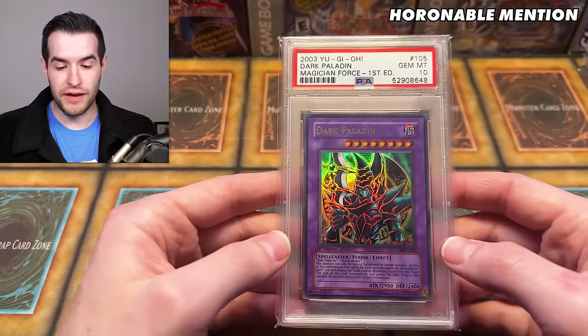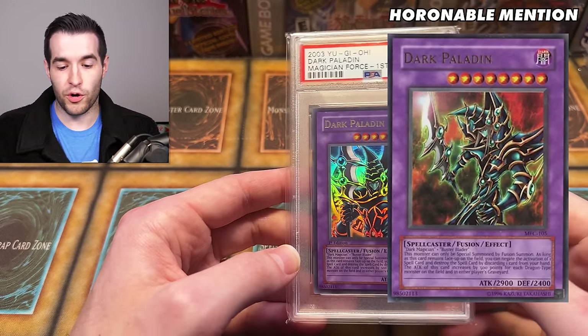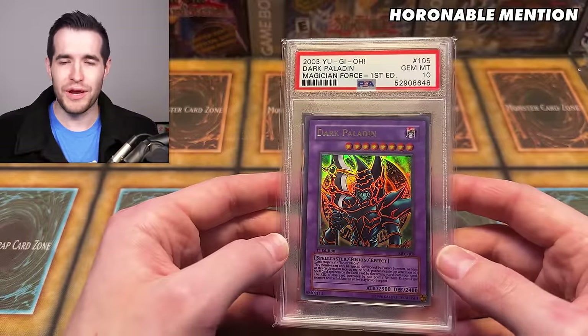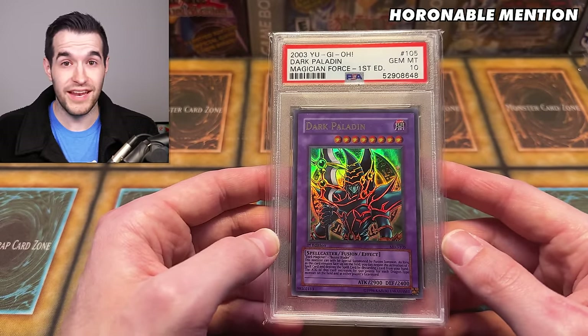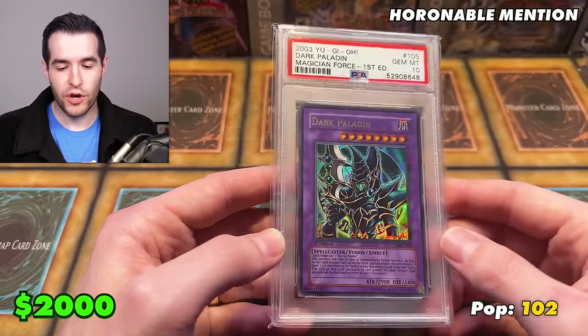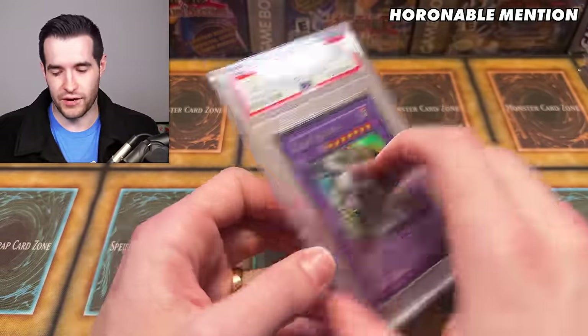We have the Dark Paladin first edition from Magician's Force. This is technically the error artwork because it was not supposed to be in Magician's Force — there was a standing-up version that was correct. You had to send this copy into Konami and they would send you back the correct copy, but this was in all the boxes. Kind of a major error when you swap all the cards for the wrong card, but still an amazing looking card, and that kind of makes it cooler. A PSA 10 recently sold for $2,000 and it's also a pop 102 — 102 total copies is not that crazy, more than some cards you'll see but significantly less than others.